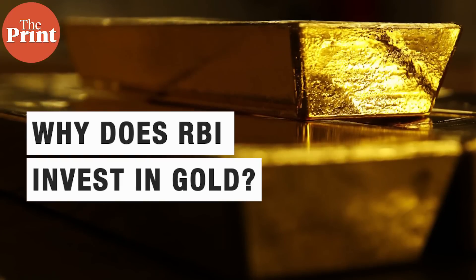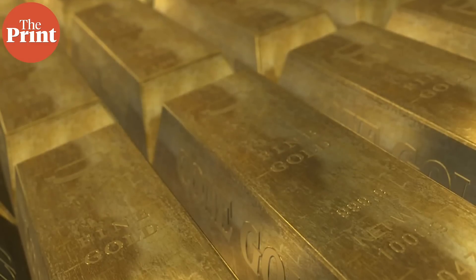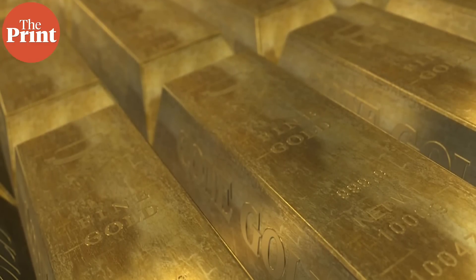The foreign currency reserves also include RBI's investment in gold, which insulates the country from any external shocks, as gold is considered to be a safe haven.